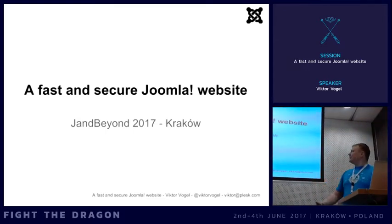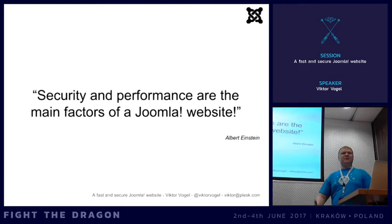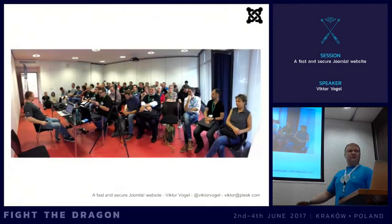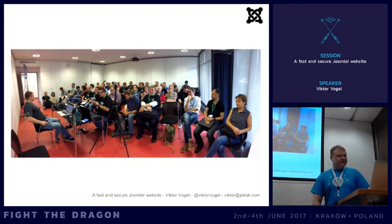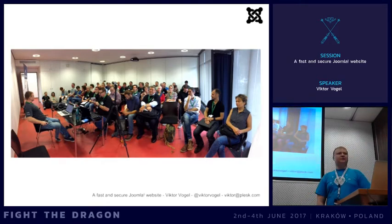Welcome to my session on fast and secure Joomla websites. Security and performance are the main factors of a Joomla website - that's something I said last year at Joomla Day Germany, not Albert Einstein. I had a similar talk there about fast and secure websites, and it was very crowded, so I wanted to do it here in English for a wider audience. I think these two factors are essential and decide about the success or failure of a website project, but unfortunately many users don't really care about them.